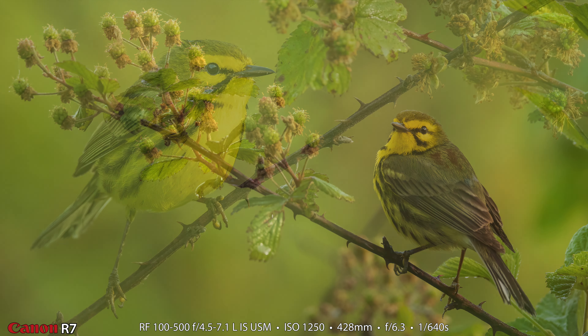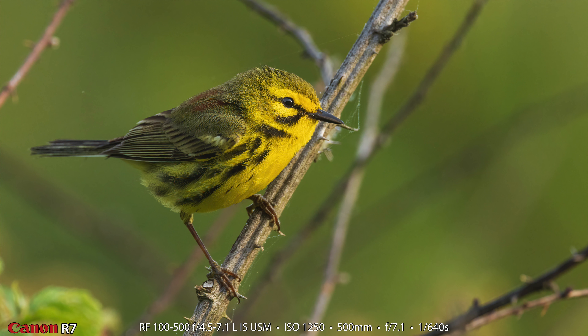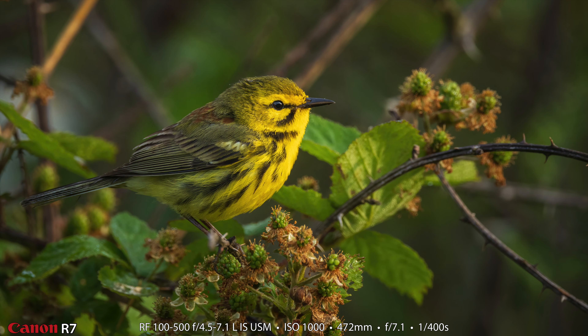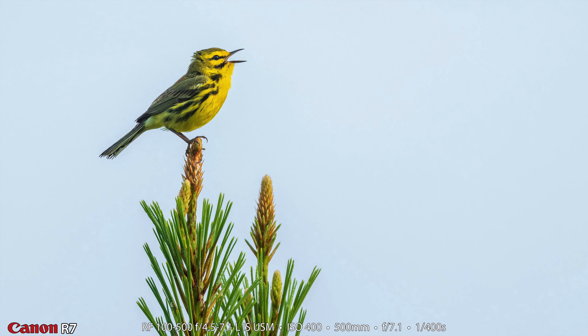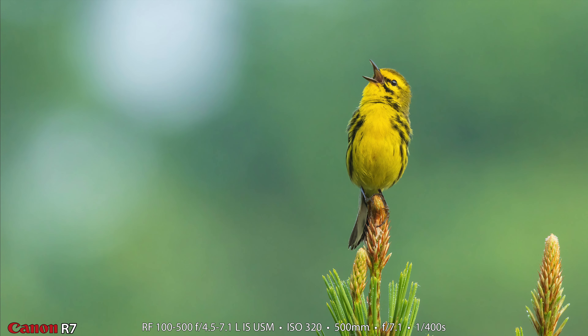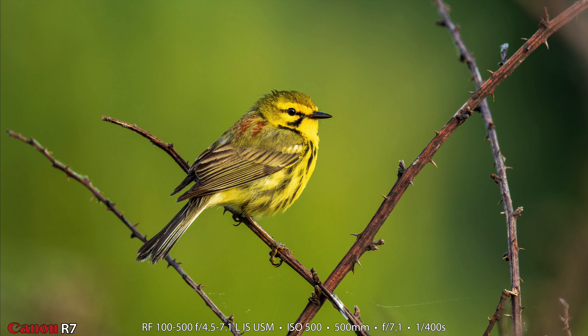Right now the blackberries aren't ripe, but we thought the prairie warbler was going to be the bird of the day. By number of shots, the prairie warbler is the bird of the day — but you'll see later in this video there's another bird we're less likely to photograph again later this summer. That's probably the bird of the day, and we made that bird the thumbnail — so there's a hint. Here is the prairie warbler singing on top of a tree, and here it is on a nice sticker bush or briar. We love the prairie warbler.